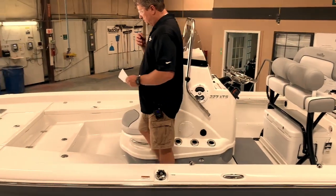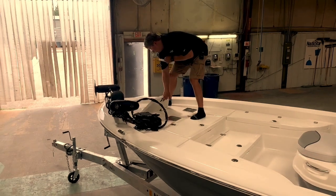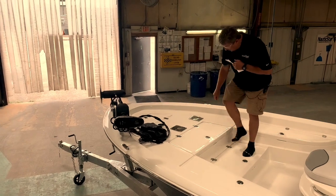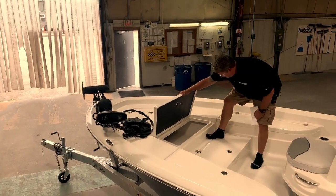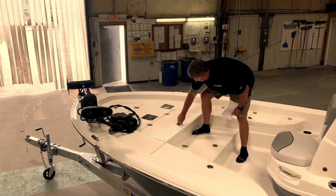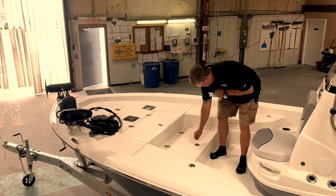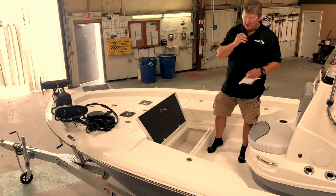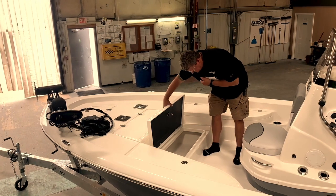Going back up to the bow, you have anchor locker storage right here — anchors are in there. Then there's a huge storage compartment in the next section. It goes nearly all the way back to the anchor locker, so there's a lot of room for tackle, rain suit, life vest, whatever you want to put in here. And then this is a large fish box or ice chest — either way you want to use it. It keeps ice pretty well; it's insulated all the way around.